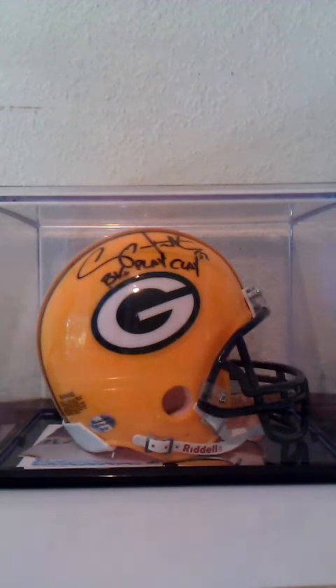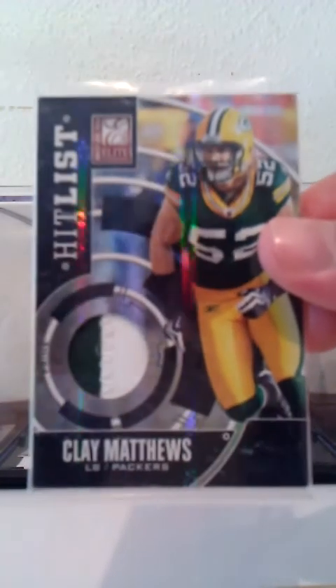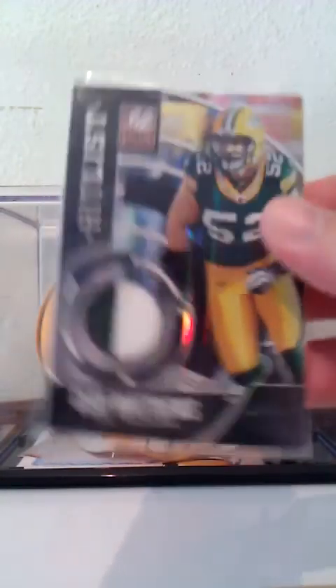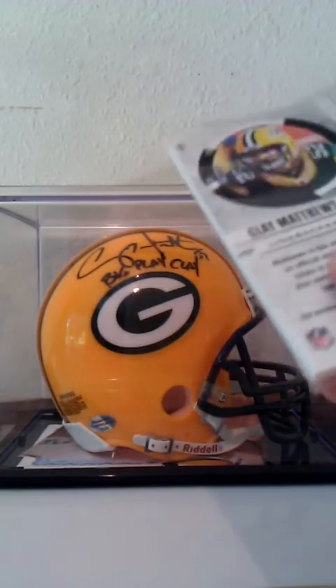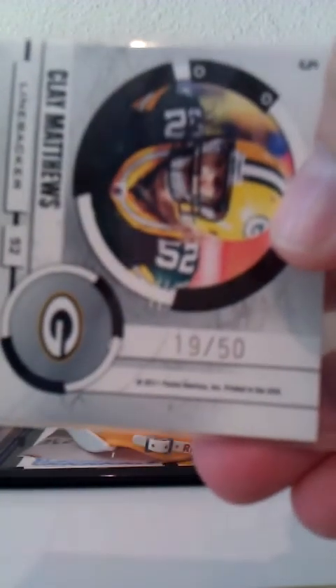From 2011 Donruss Elite, this is a card I did not have — the Hit List Prime. Got a two-color patch with stitching in there. There have been a few of these listed but they've all been one-color white patches, so to get a two-color — that's what I was waiting on. One finally popped up so I snagged it. Numbered 19 out of 50.